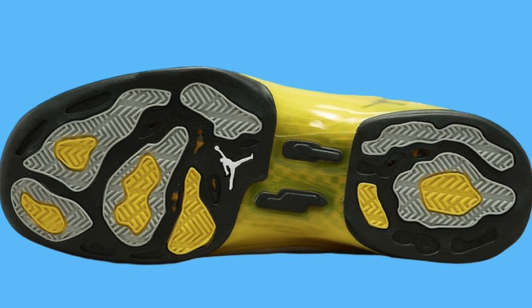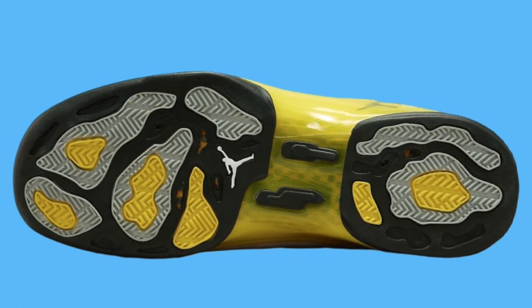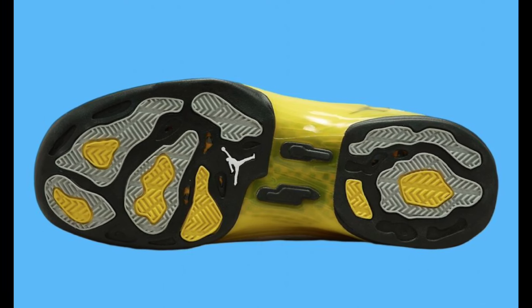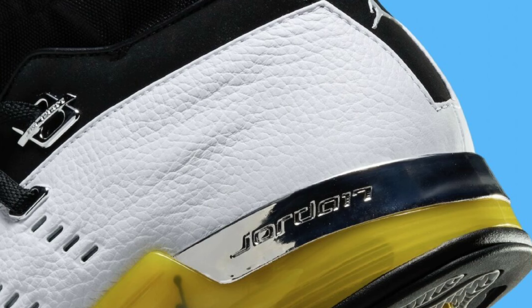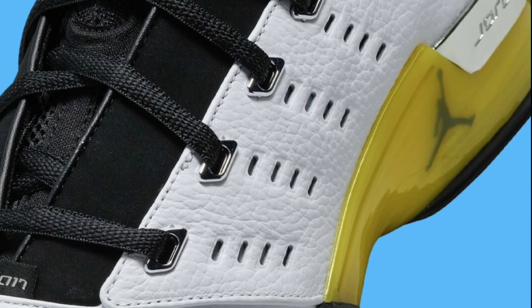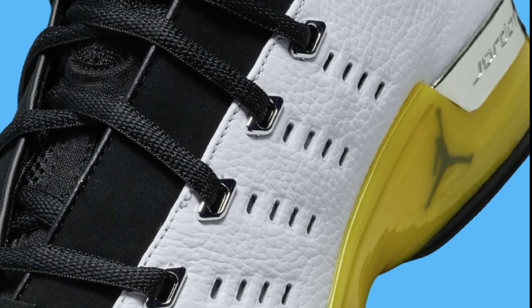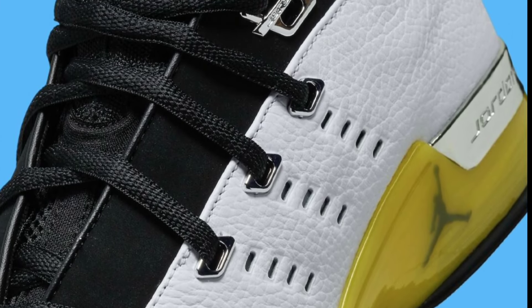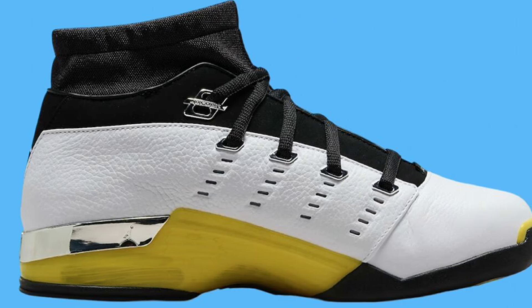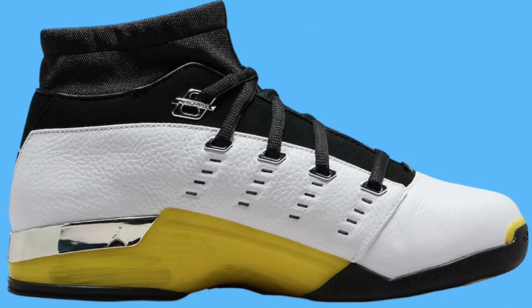Right around the corner is the release of the Air Jordan 17 Low Lightning, also known as All Star, dropping May 30th for a retail price of $130. And to confirm, these do come with the briefcase. They come in white, lightning, black, and chrome. They feature a white leather upper with a black dynamic fit inner sleeve, lightning accents, chrome signature strip on the heels, lace-up integrated for lockdown, full-length shank plate, and a TPU heel stabilizer for support.